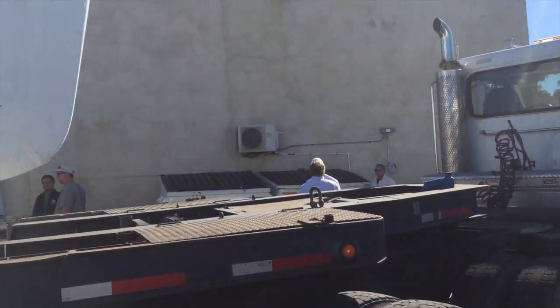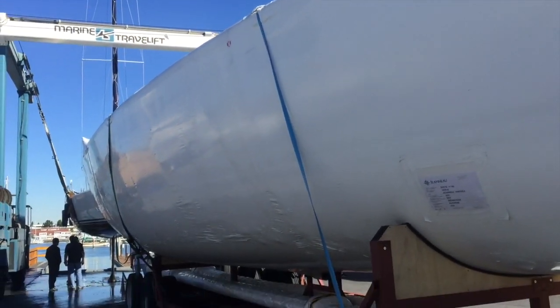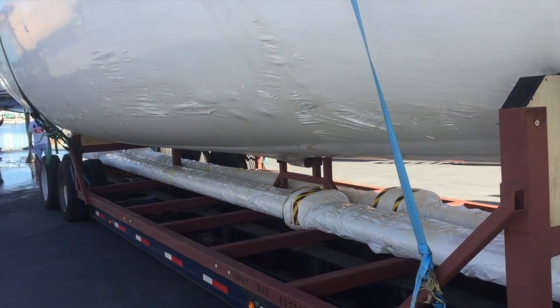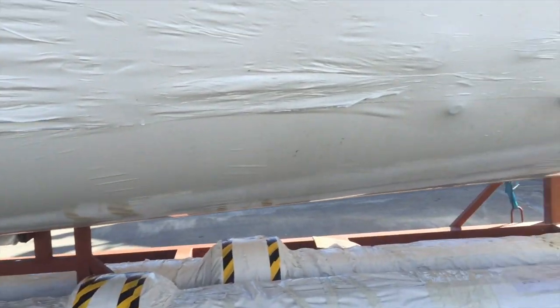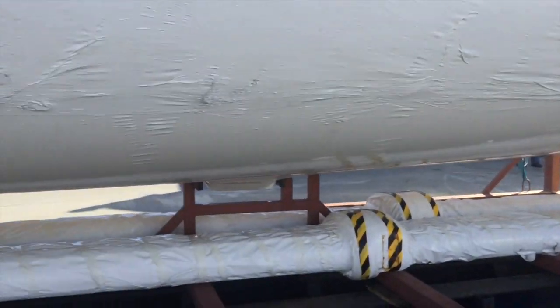As you can see, this is one impressive load — they shrink wrap the whole vessel. They have the keel and the mast sections underneath, and it's an impressive display of what can be engineered and shipped across the world. Very, very impressive.